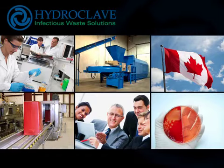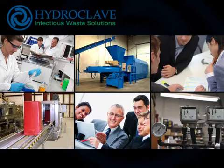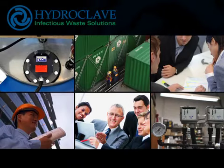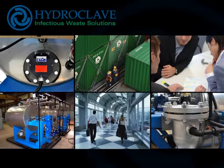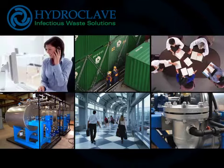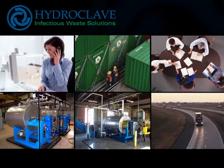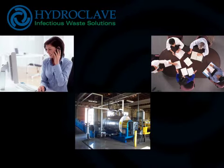Hydroclave Infectious Waste Solutions offers a full catalog of optional accessories, along with design and build services, consultancy, and in-depth factory training. We can assist you in all aspects of infectious waste management, including handling, packaging, transport, treatment, disposal, and compliance with local and international standards.